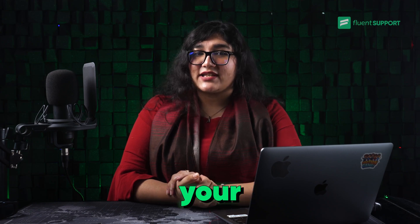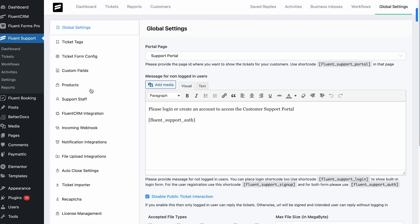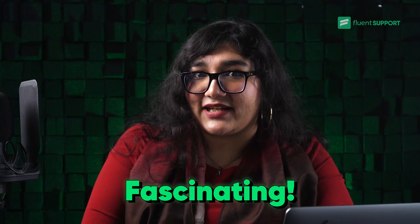Finally, with this version update, your ticket handover control will be more flexible. It has a new feature that lets admins block agents from transferring tickets. Fascinating, right?